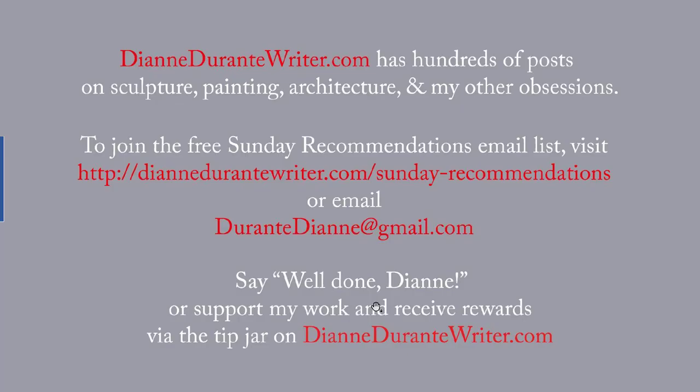That's it for this week's post. DianeDurantyWriter.com has hundreds of posts on sculpture, painting, architecture, and many other topics. To join the free Sunday Recommendations email list, visit the URL on the screen or email me. You can say 'well done, Diane,' or support my work and receive rewards by means of the tip jar on DianeDurantyWriter.com. As always, thank you for listening.